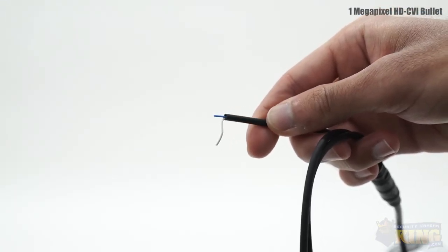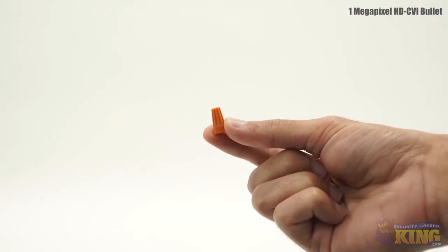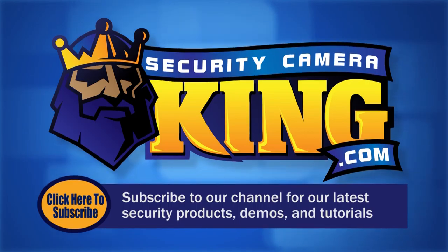The camera has the following connectors: video out, 12 volt DC in, and wires to convert the video signal from CVI to analog.